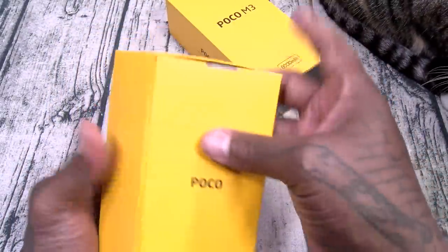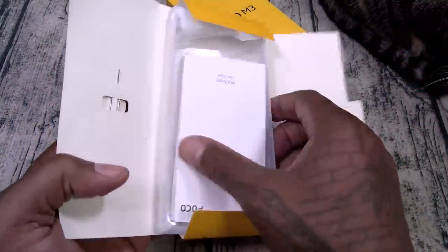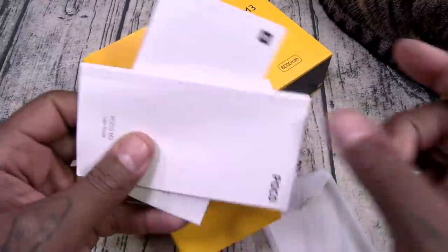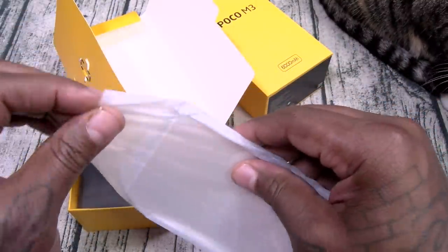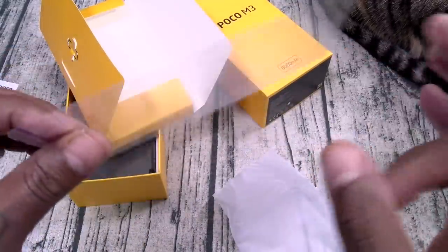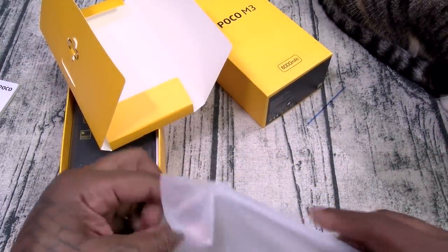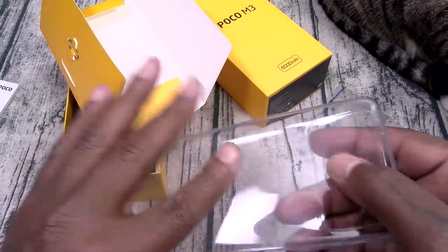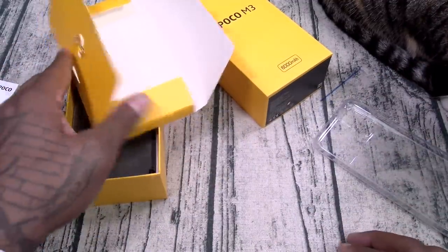Inside: this is going to be your SIM ejection tool. Got your usual books and paperwork — pluck them and file them. Now this is what I'm talking about. For $150 you get a screen protector. It's the flimsy one, but hey, they threw it in the box. And you get a case — a nice little gel skin case. This is what you call one-stop shopping.